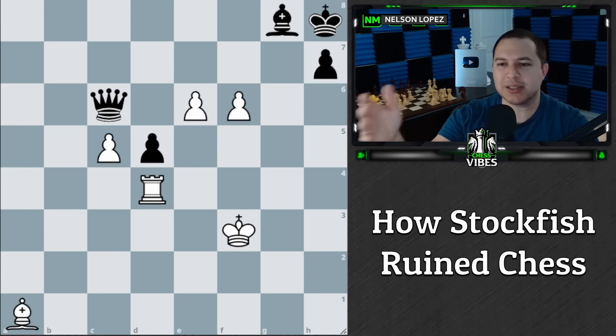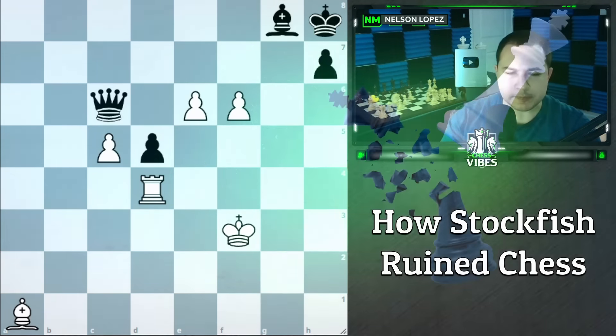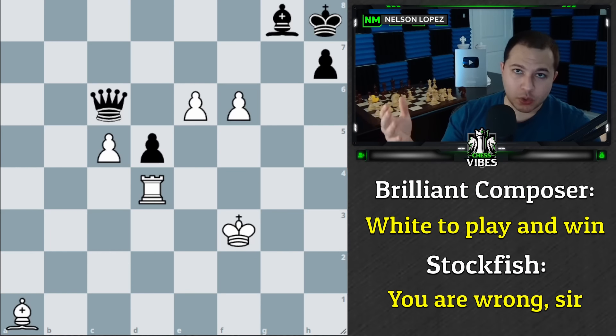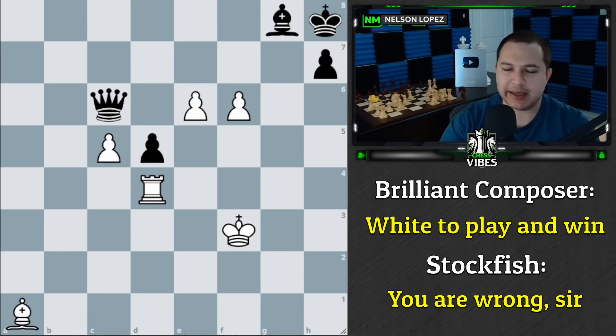I'm going to give you a chance to see if you can find the flaw as we go through it. It's white to play and win according to the puzzle — white's pawns are going forward, black's pawns are going the other way. The first move is really mind-boggling, so don't feel bad if you don't get it. What do you think white's move is here?